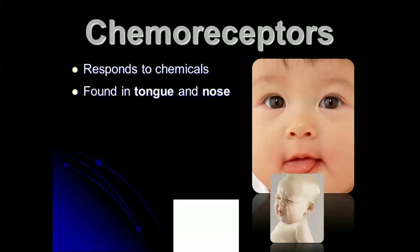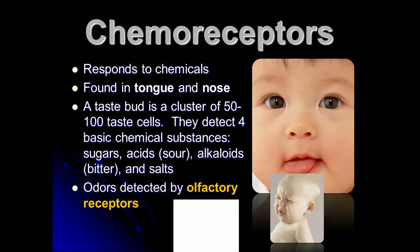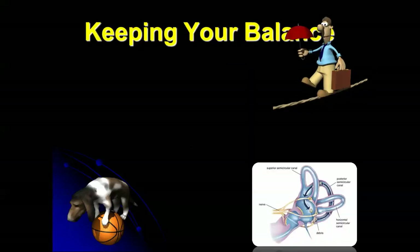Chemoreceptors in the nose and the mouth can respond to chemicals. That helps with our taste and ability to smell — also called olfactory receptors.